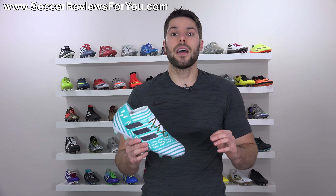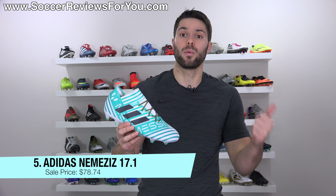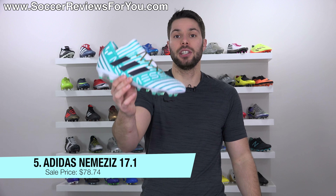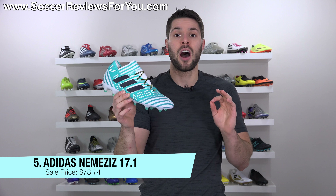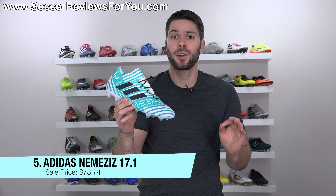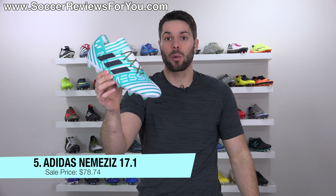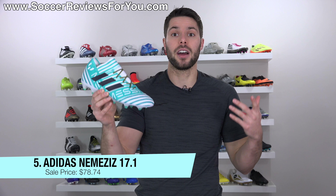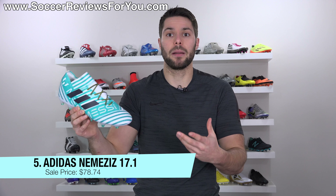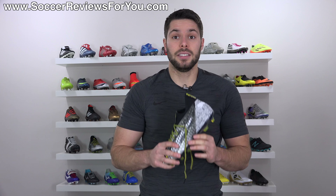Deal number five is on the Adidas Nemesis 17.1 in a couple of different colorways — both the regular as well as the Messi variation, including the Messi one I'm holding right here as an example. A shoe that normally retails for $225, on sale in multiple colorways for $78, which is ridiculously cheap for what is still a current top-end model and a very capable performer. So if you're on a budget and want a top-end product, you can get it right now for a limited time.